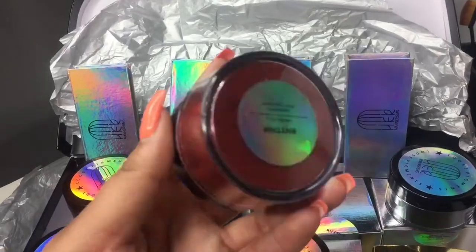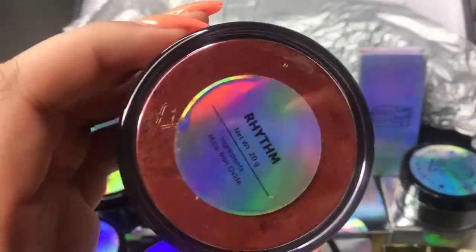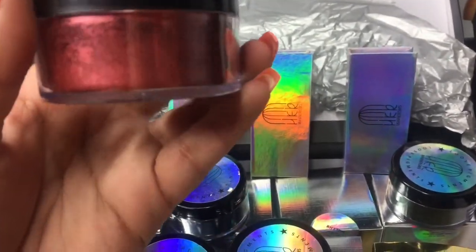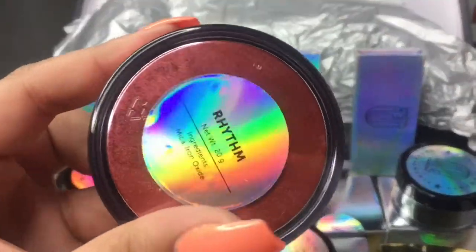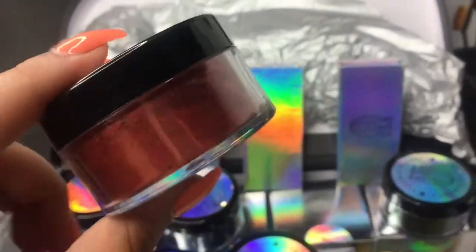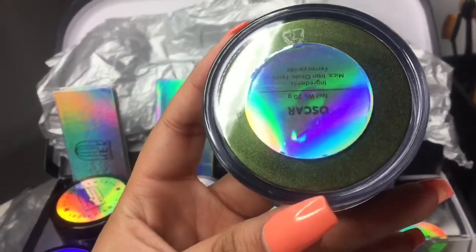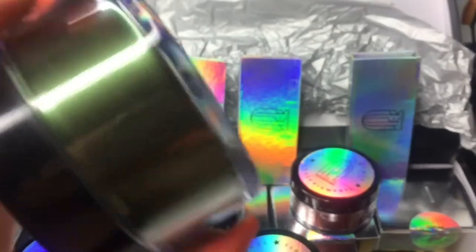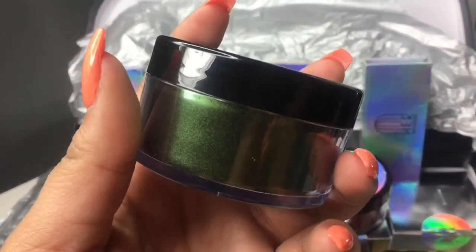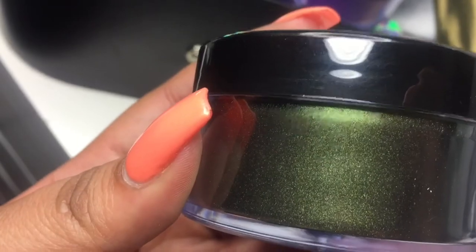This one is called Rhythm. I really like this one too — it's like a rusty color, kind of like a rusty red, maybe brown. It's nice. And the next one is Oscar. I really like this color — it's like an olive green. Yeah, that's beautiful. I like this one, it is so cute.